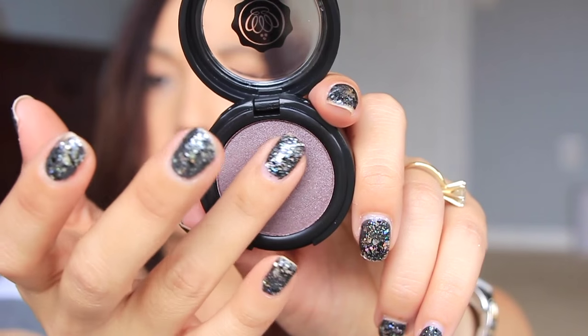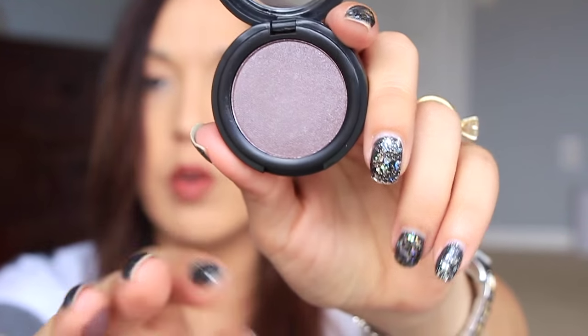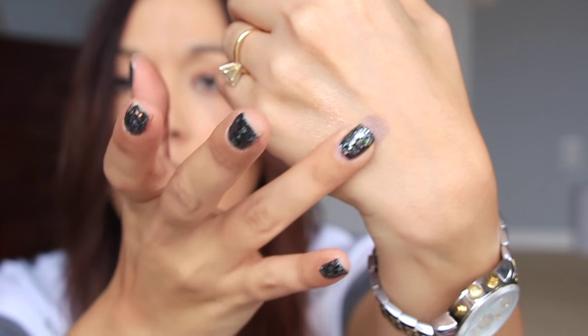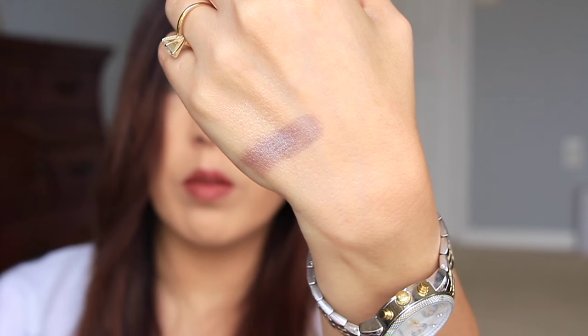Next we have an eye shadow in the color mauve, and it's $11. This is from Glossy Box — they have their own brand. This is a really pretty color — it's almost like a gray taupe-y color, kind of purple-gray. I don't know, it's really pretty.